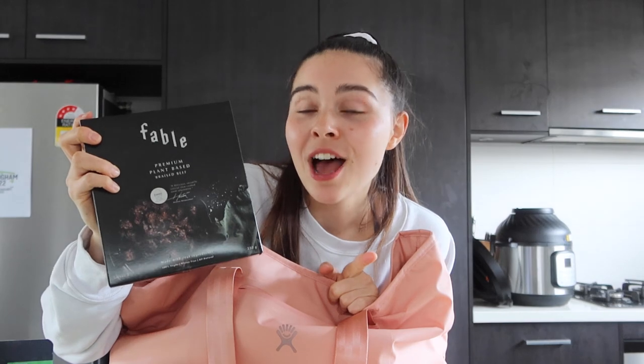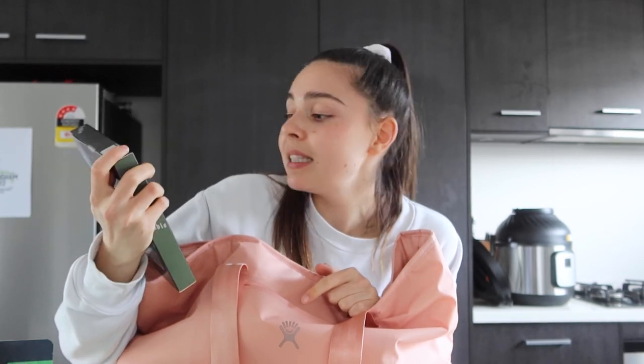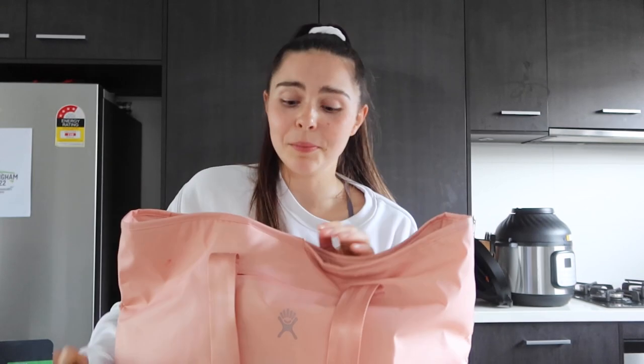I got some Fable Meat — I've tried this before and I know it's really good. I don't think they sell it at Woolies anymore because I haven't seen it in months. I have a recipe on my channel for a plant-based beef bourguignon using Fable Meat — I'll link it in the description box below — it was so delicious. I'm thinking of making that again or maybe just a stew with some frozen peas and corn.